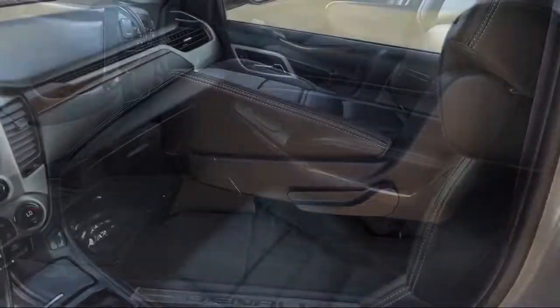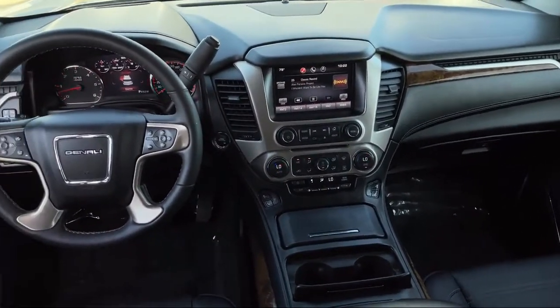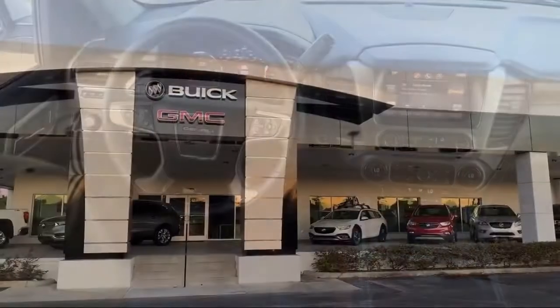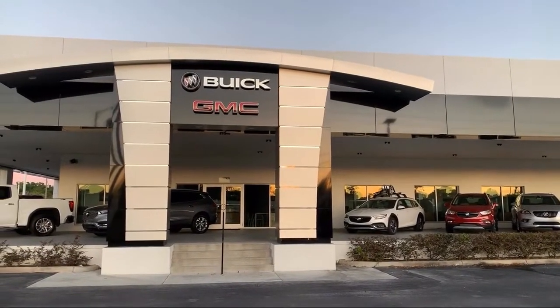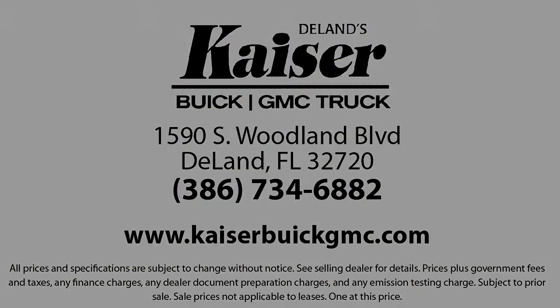So come see us today. Kaiser Buick GMC Truck is located at 1590 South Woodland Boulevard in DeLand. We'll see you next time.